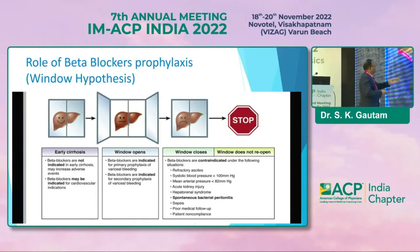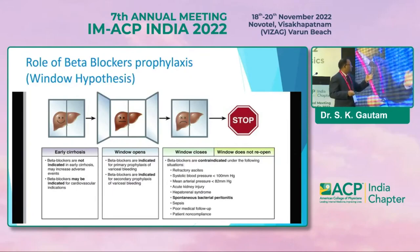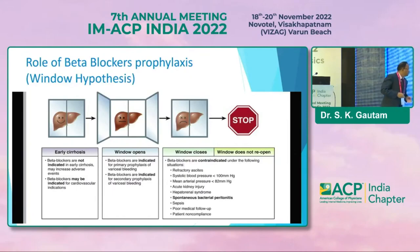Window closed — contraindications or cautions for giving beta blockers include: refractory ascites, systolic blood pressure less than 100 mmHg, AKI or hepatorenal syndrome, spontaneous bacterial peritonitis, sepsis, poor medical follow-up, and non-compliant patients.